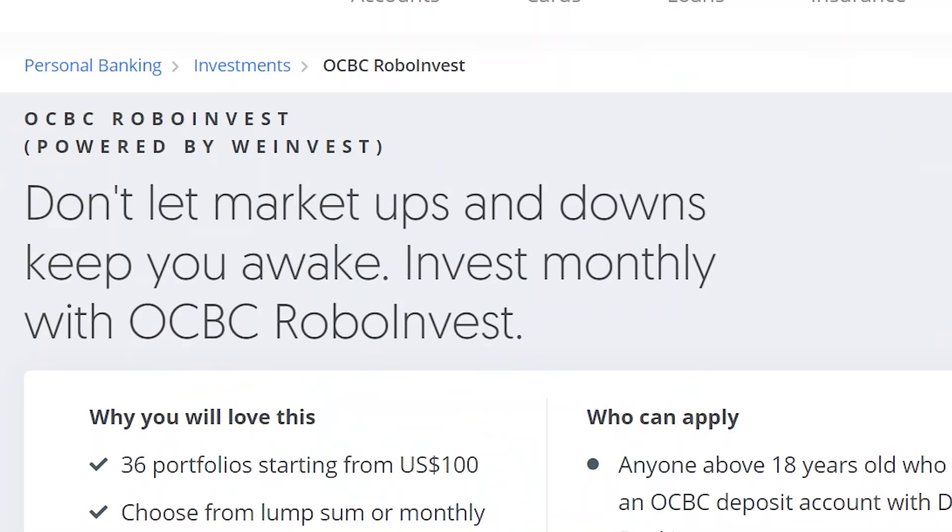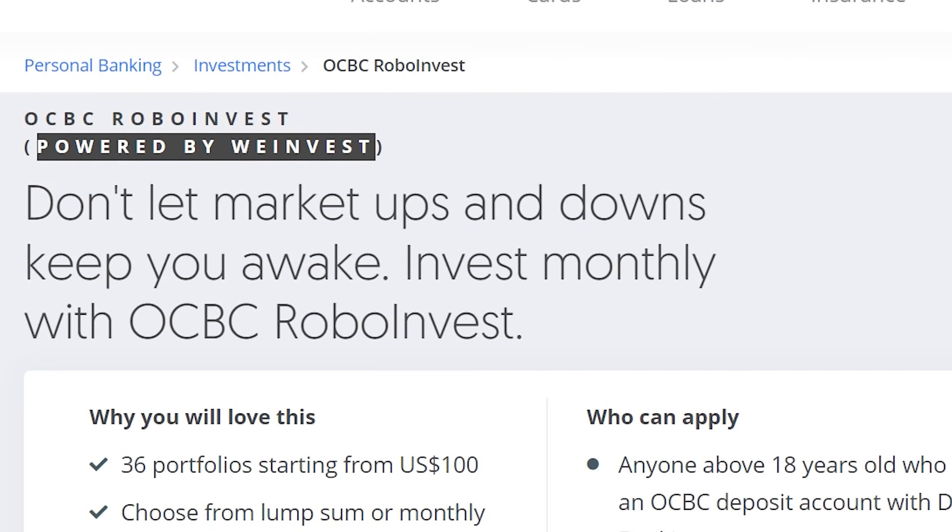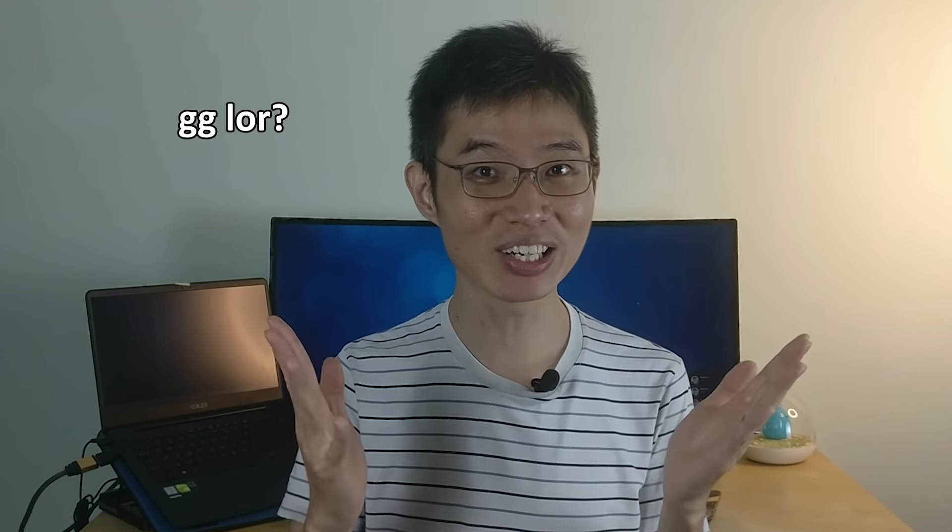Here's another interesting question. OCBC partnered with WeInvest to create OCBC RoboInvest. What happens if WeInvest closes shop? According to OCBC, the customer's holdings are custodized with HSBC and Citi. If anything happens to WeInvest, your funds are still safe. OCBC will just find a new provider to continue the robo advisor service.